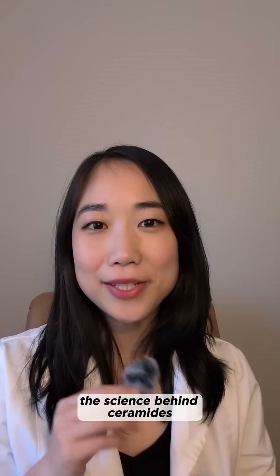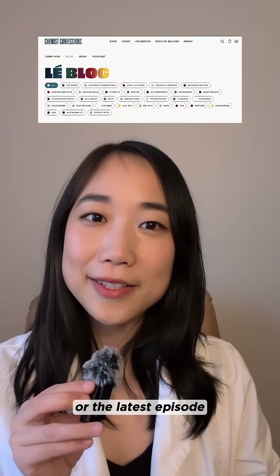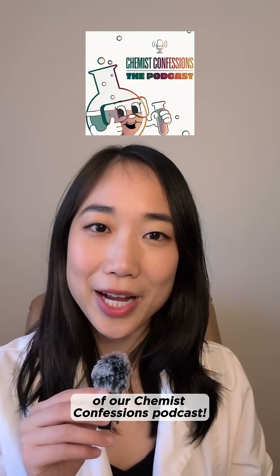If you want to learn more about the science behind ceramides in your skincare, definitely check out our blog or the latest episode of our Chemist Confessions podcast, people!